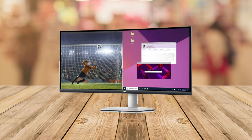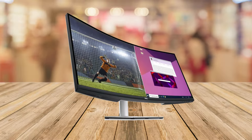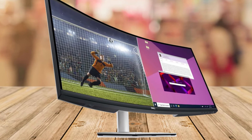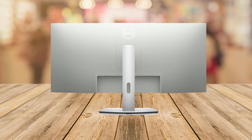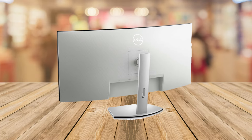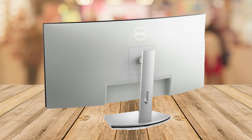Gamers, listen up. With AMD FreeSync and a 100Hz refresh rate, say goodbye to screen tearing and enjoy smoother gameplay. But it's not just for gaming — the smart adjustability and comfort features make it ideal for long work sessions too.